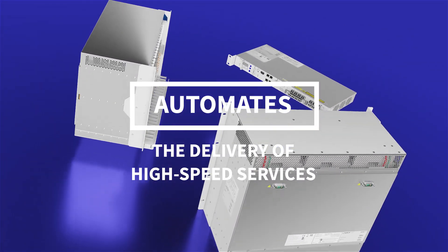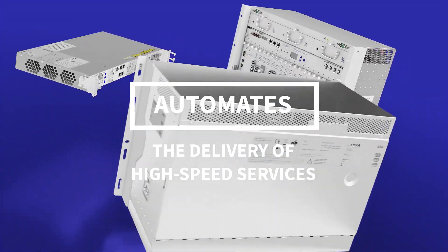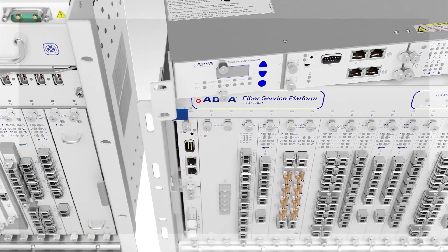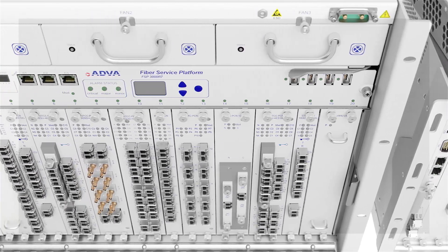And on top of all of this, our optical transport equipment is also the most secure on the market. It features the latest ConnectGuard technology, and this means certified data encryption that has become an industry standard.